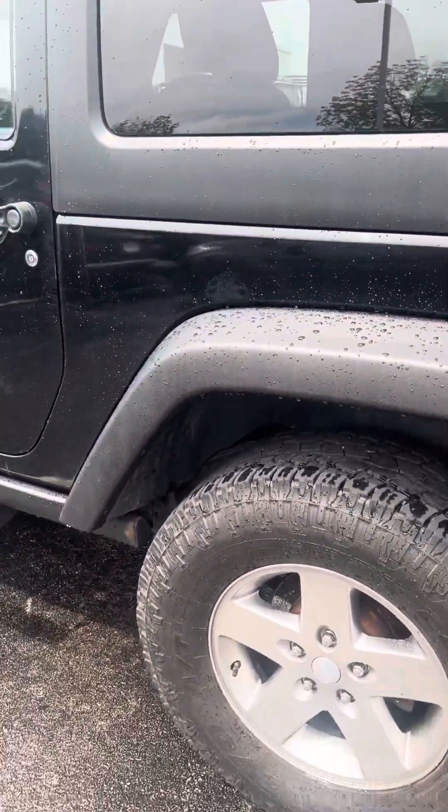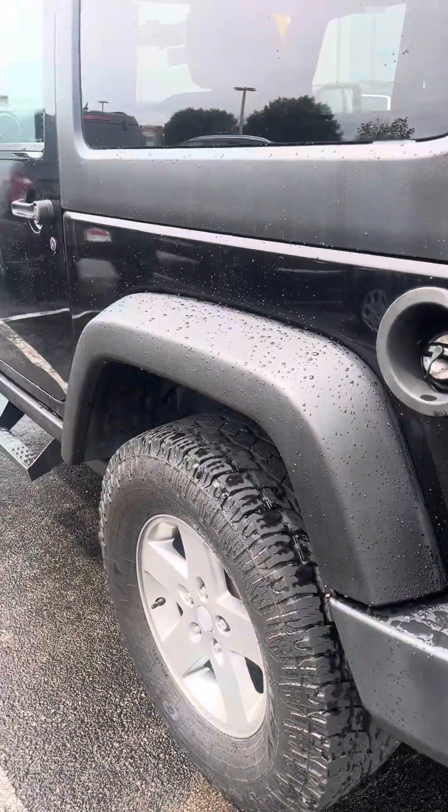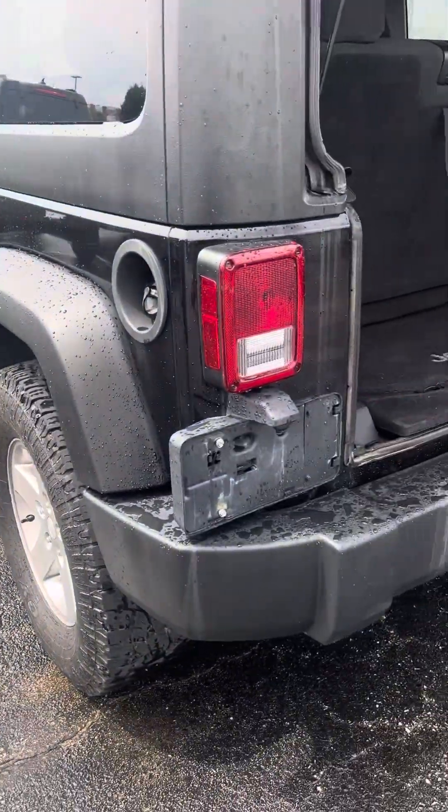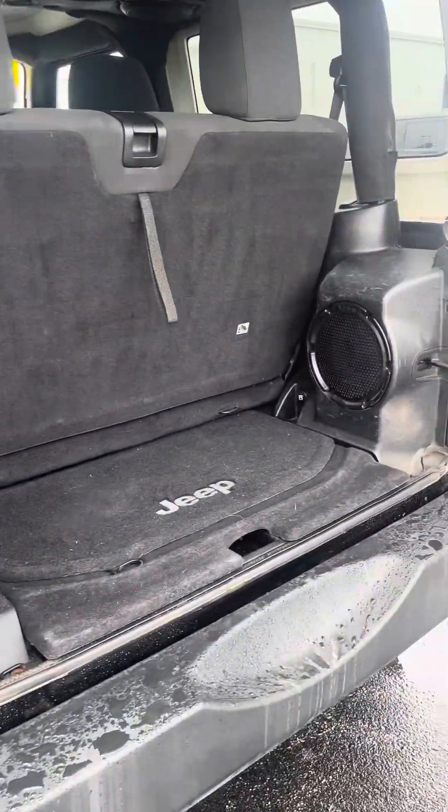Like I like to tell everybody, these are shells — the options are endless when it comes to doing stuff to this. Bigger tires if you want to do that, accessories and such. Got a subwoofer in the back.